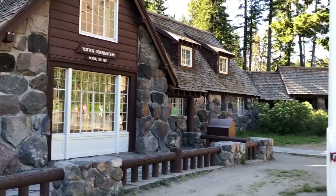Our first stop is the information center, which you can see behind me. It is $25 per car to get in, motorcycles are $20, and we are about to head to Crater Lake right now.